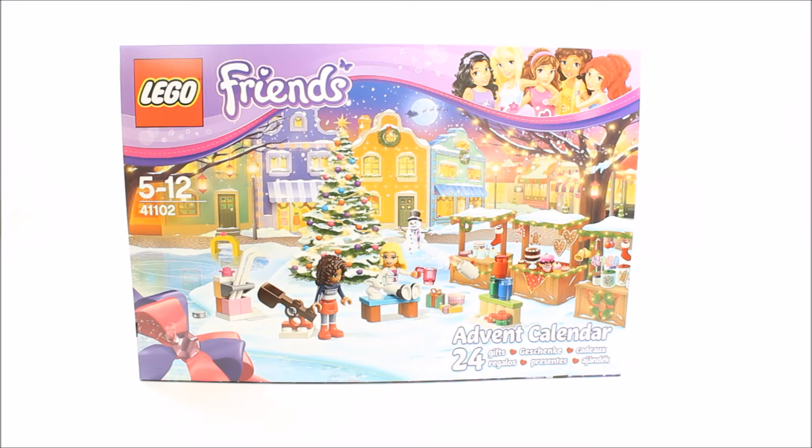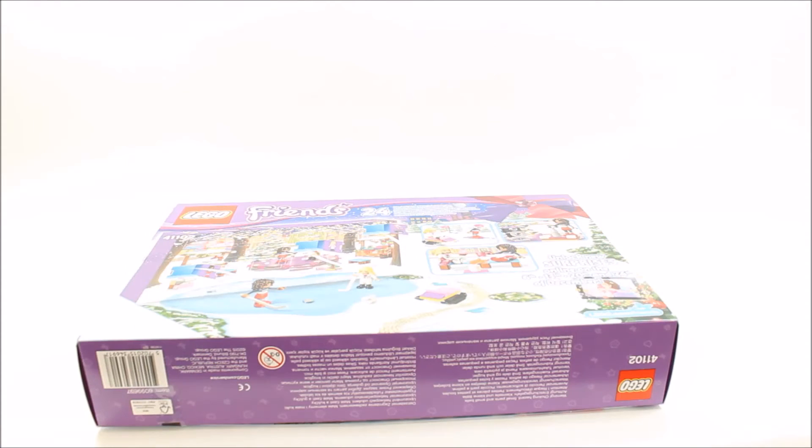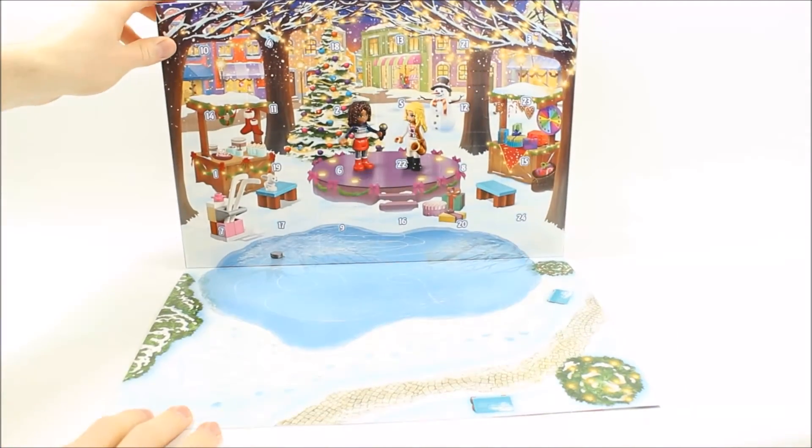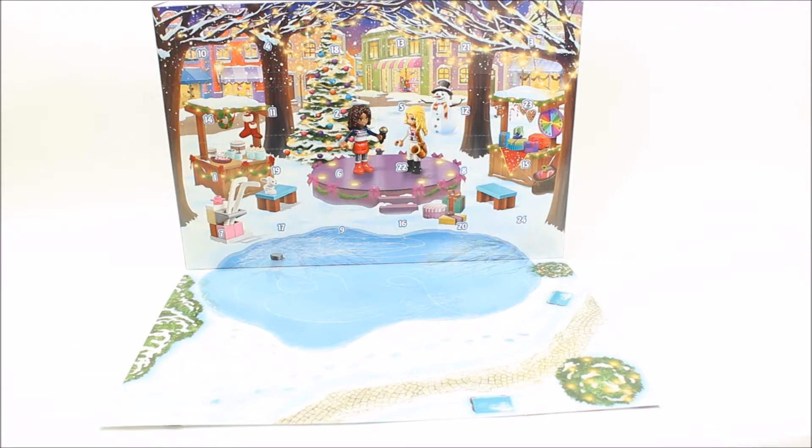So if you don't want your surprise ruined before December, go and check out our other videos on our channel. Otherwise, let's open the box. You start by turning the box upside down and lifting it up, revealing the play mat with a Christmas ice skating lake printed on it with paths, snow and Christmas trees. This is where all 24 gifts will be placed once built. So let's go ahead and start opening and building all 24 gifts.